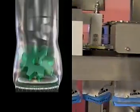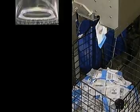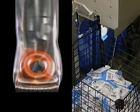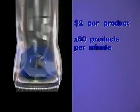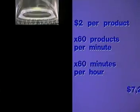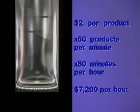Consider: if you're using an alternative system like Form Fill Seal, your hourly output is limited to the capabilities of your packaging equipment, no matter how much faster and smarter the rest of your production line gets. So if you're making $2 per product using equipment that's limited to 60 packages per minute, your hourly gross is limited to $7,200 tops, no matter how fast your production line gets.